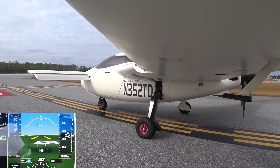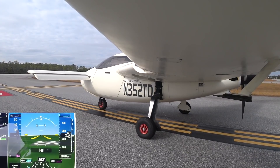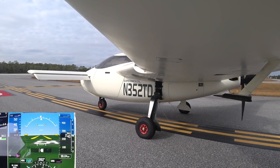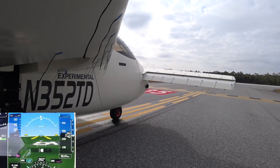Raptor 352 Tango Delta, cleared off the tower. Right closed traffic approved, runway 35, clear for takeoff. Right closed traffic approved, runway 35, clear for takeoff, 352 Tango Delta.